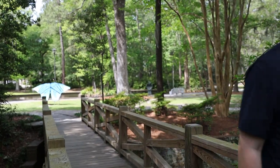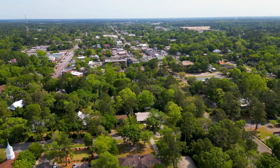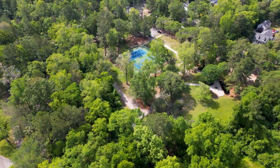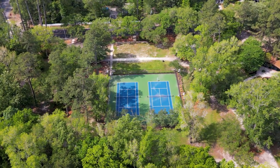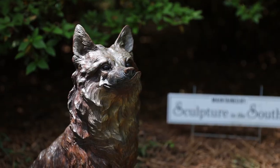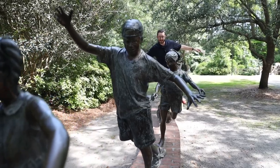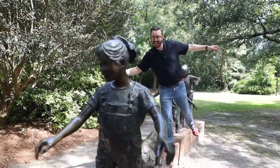I want to start with the outdoors and recreation, because just like everywhere in the Lowcountry, there is a ton to do outside, and the park system up here is amazing. We're starting here in Azalea Park, a 12-acre park just a few blocks from historic downtown Summerville. You'll find a community center you can rent out for events, multiple gazebos popular for local weddings, and a permanent sculpture exhibit called Sculptures in the South — with dozens of bronze sculptures all around the park.